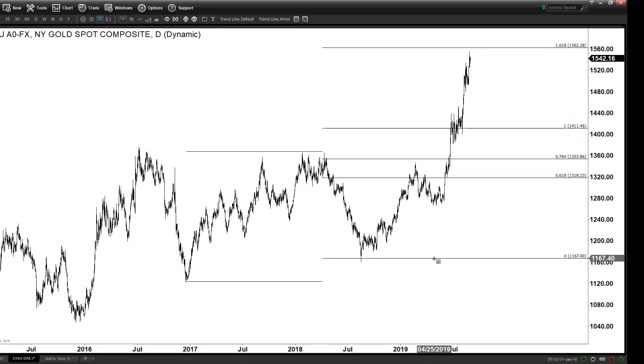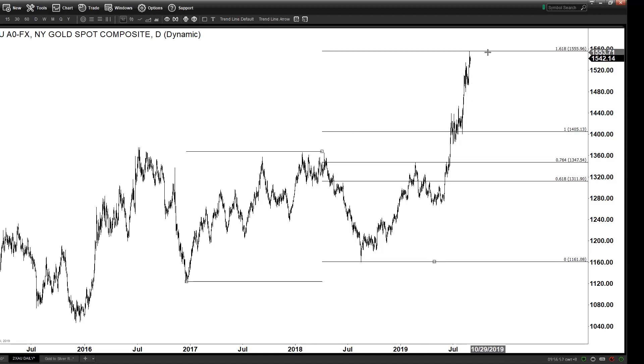If you look at it from the 2016 low and measure the extension, you will notice that gold has hit the 161.8% to the exact dollar right at 1555, and that's why you see the reaction — it responds from certain Fibonacci numbers. That's why you see the pullback in gold. So from 2016 we did reach the 161.8 already, but it's not like when you hit it it's definitely done, and besides you still have an extension here.